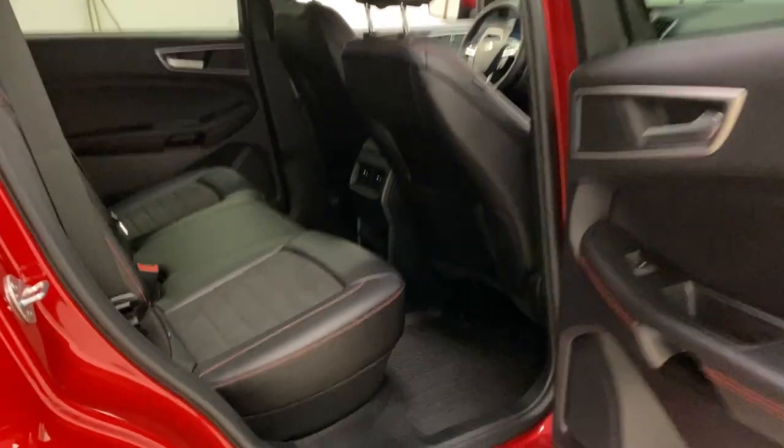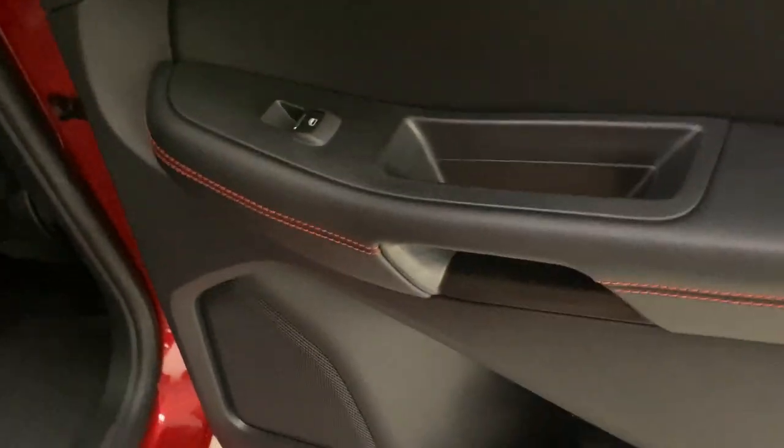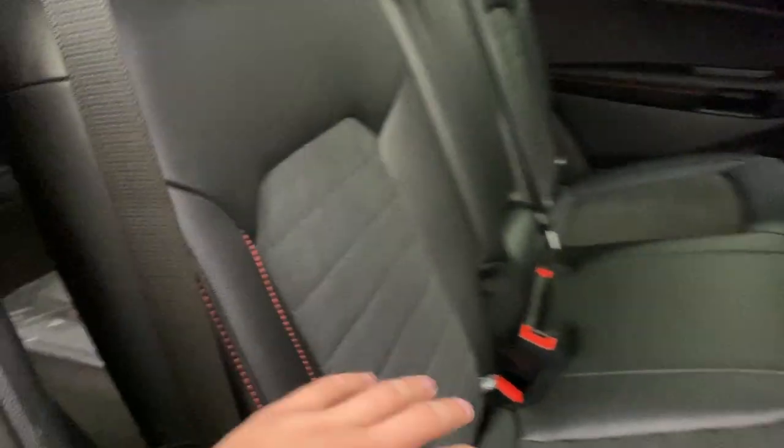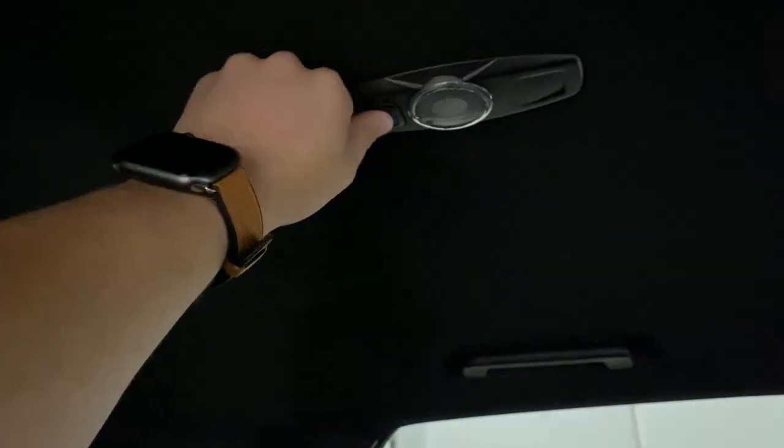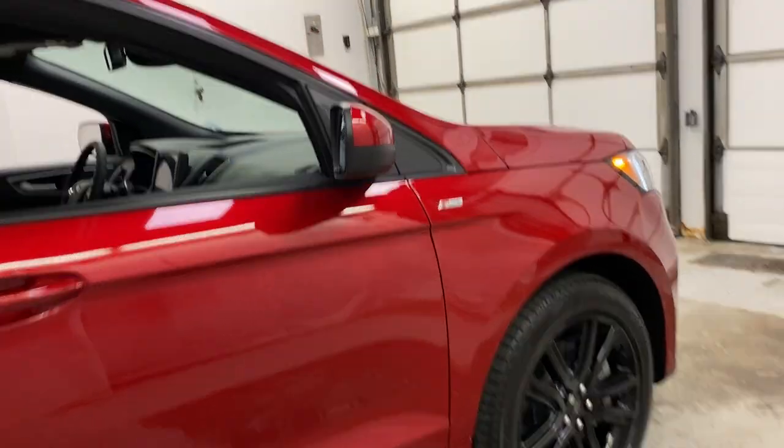Getting into the back seat of the Edge ST, you've got the same stitching along the back, a cup holder, window controls, and the same leather-cloth combination in the back seats with rubber floor mats. There's nice storage in front of you for your phone or keys, adjustable climate vents, additional storage, and power points including a household plug and two USB ports. If you don't have a middle passenger, there's a drop-down leather armrest with built-in cup holders. You've also got two dome lights — a brighter one and a dimmer one.